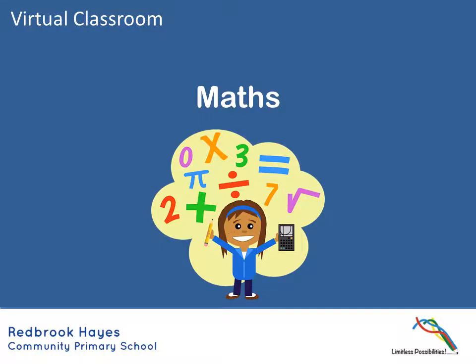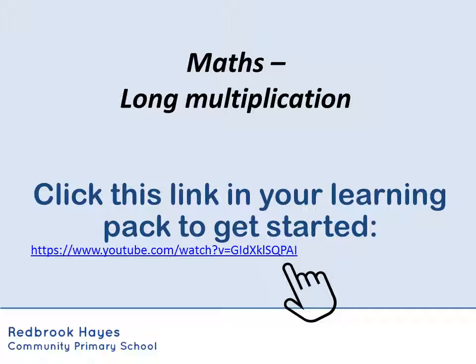Moving on to our maths. And again continuing our theme of revision from this year, we're looking at long multiplication. So if you click that link below, that's going to help you remind yourselves of what long multiplication is and how to do it in the column method.